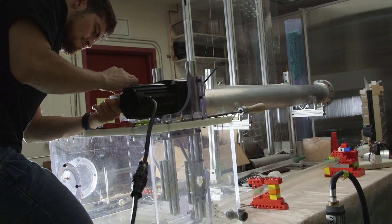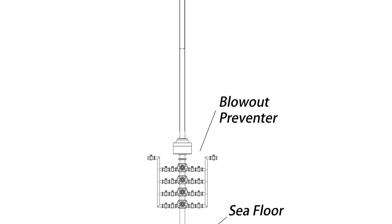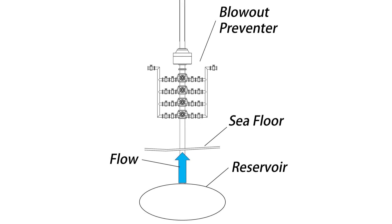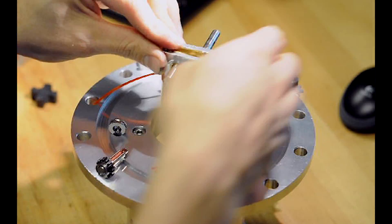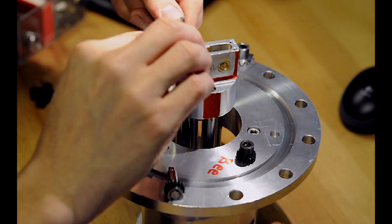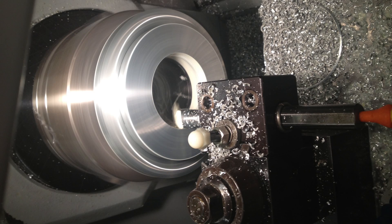My PhD work centers on determining the feasibility of controlling a free-flowing well by generating a mechanical plug inside of the failed blowout preventer. It entailed the formulation of critical parameters that lead to wire entanglement in a flowing conduit, and the development of a functional prototype taking into consideration the operating constraints and the industry requirements.